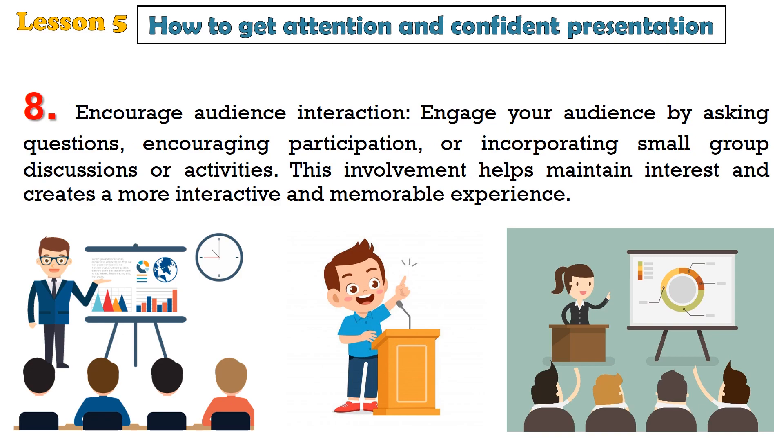8. Encourage audience interaction. Engage your audience by asking questions, encouraging participation, or incorporating small group discussions or activities. This involvement helps maintain interest and creates a more interactive and memorable experience.